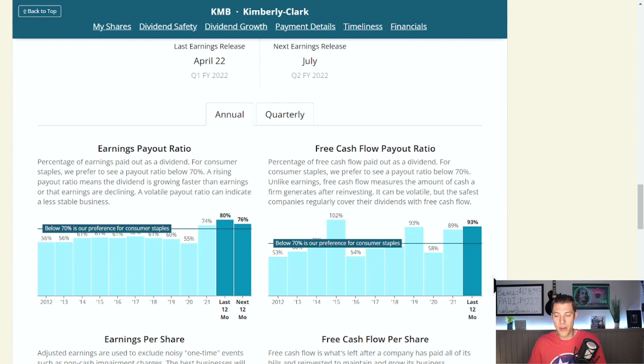One thing I'll point out is their free cash flow payout ratio is at 93% the last 12 months. I'd love to see this start trending down to below 70%, but I think Kimberly Clark is going to be able to recapture some of that with the increased prices that people are now paying. The stock has jumped up because the market responded well to Procter & Gamble and Kimberly Clark — they're able to pass off those higher costs of goods to consumers and the consumers are paying it.